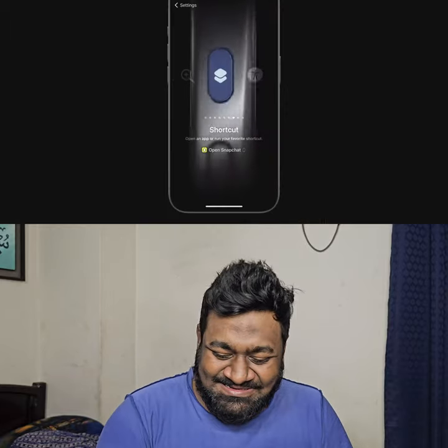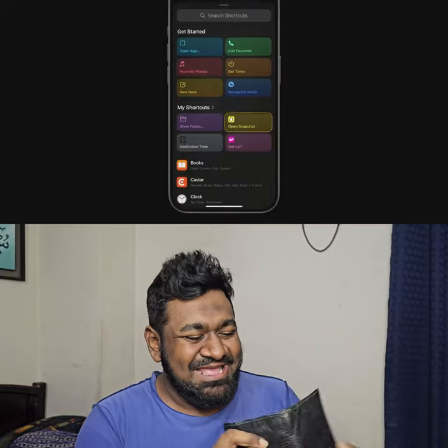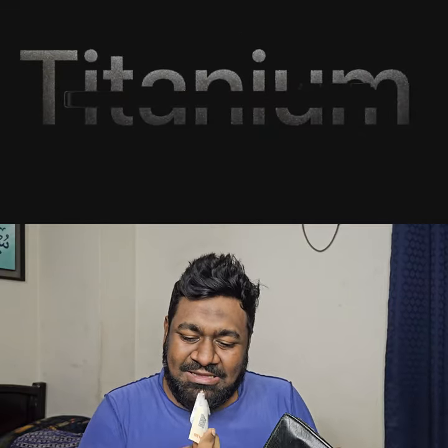You can use shortcuts to open up an even wider set of options, from simply launching your favorite app to running your own custom shortcuts. This is the iPhone 15 Pro.